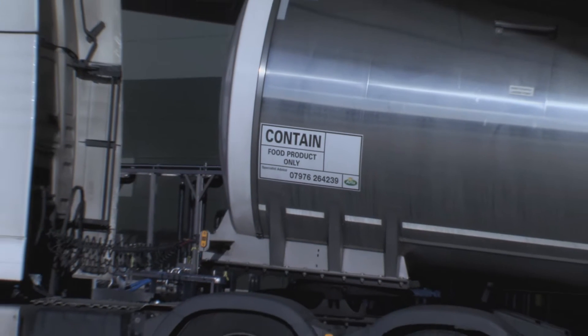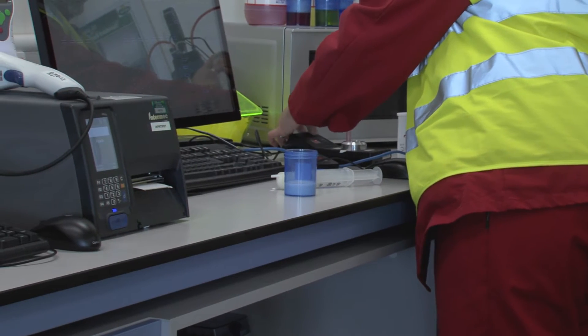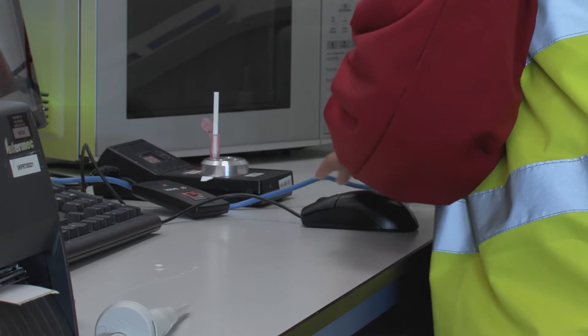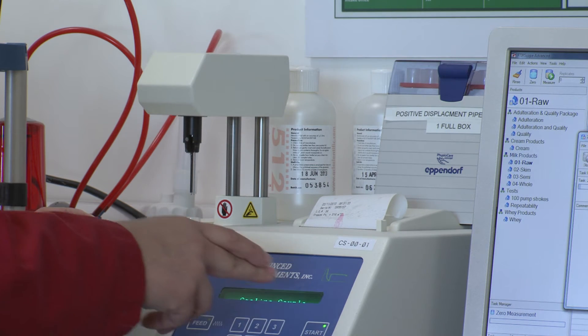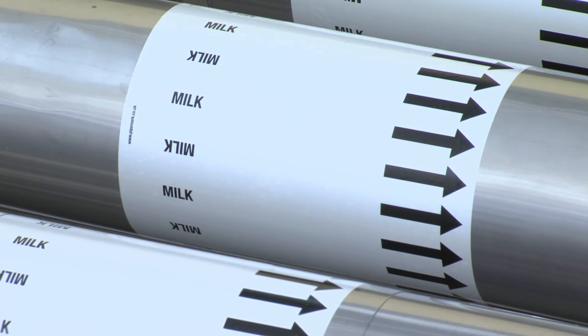When the milk arrives at the dairy, samples are taken. We test the taste and make sure that there aren't any contaminants or antibiotics, and also that it is still at the correct temperature, usually below 6 degrees. When we are happy with the milk, we transfer it to the raw milk silos to be held until it is ready for processing.